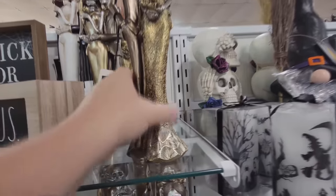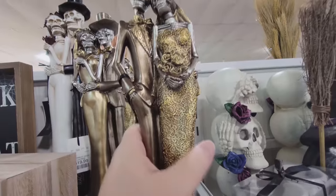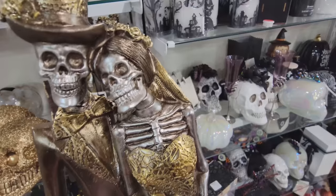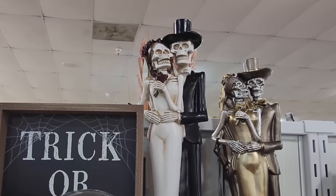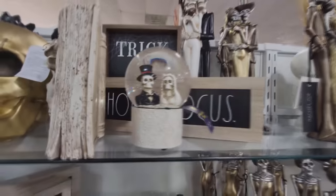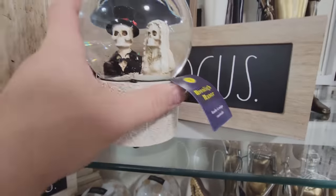Look at this one here — it's like a bronze and gold. Oh my gosh, that is so cool. How much is that? That is 20 bucks. That is so cool. And look at this one over here — look at the dress. It's like a gold lace dress. She's holding a bouquet of flowers because maybe they just got married. I love that so much.